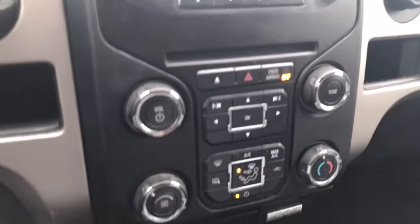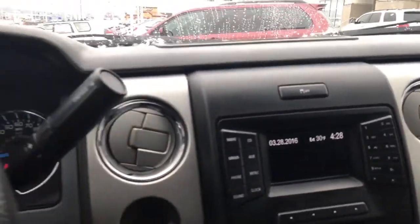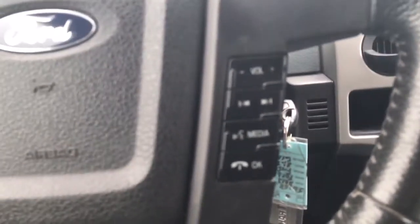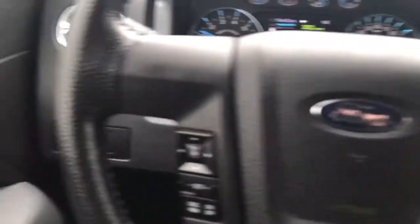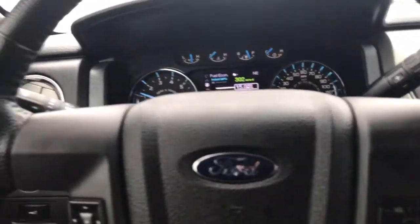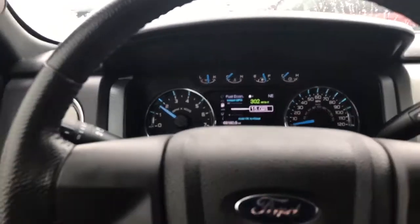Center dash here — it even has a third seat right here in the middle. Rear display here, and again, only 68,000 miles. It is Bluetooth compatible and does have Microsoft Sync as well, so we can load all your contacts to the vehicle and you can place phone calls from just a push of a button. Really neat feature — and lots of power in this bad boy.